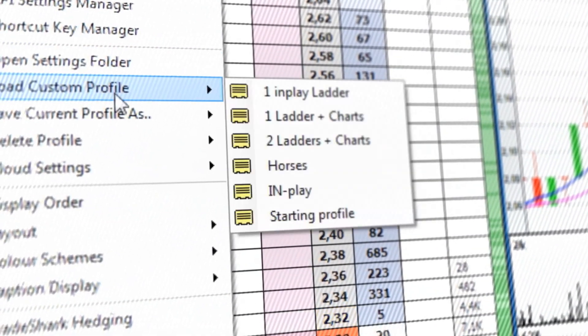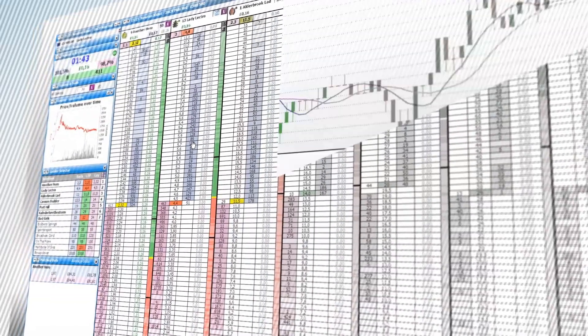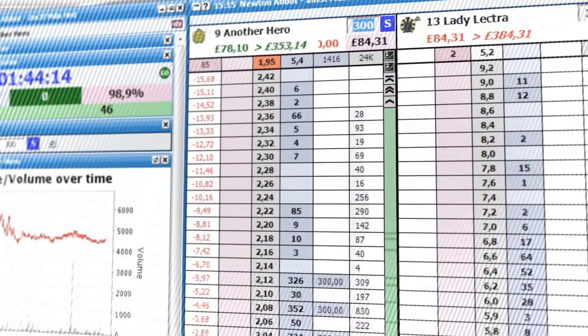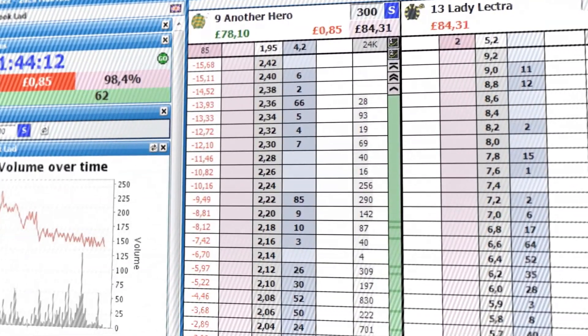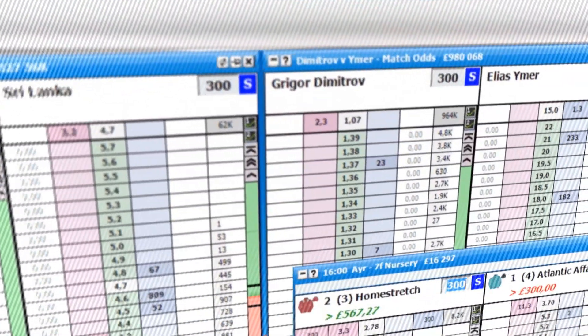Key features include unlimited desktop settings and the ability to create custom profiles to suit every user's needs. Unbeatable speed, real-time prices and one-click betting. Unique management of multiple markets — you can bet or trade on multiple sporting events simultaneously.